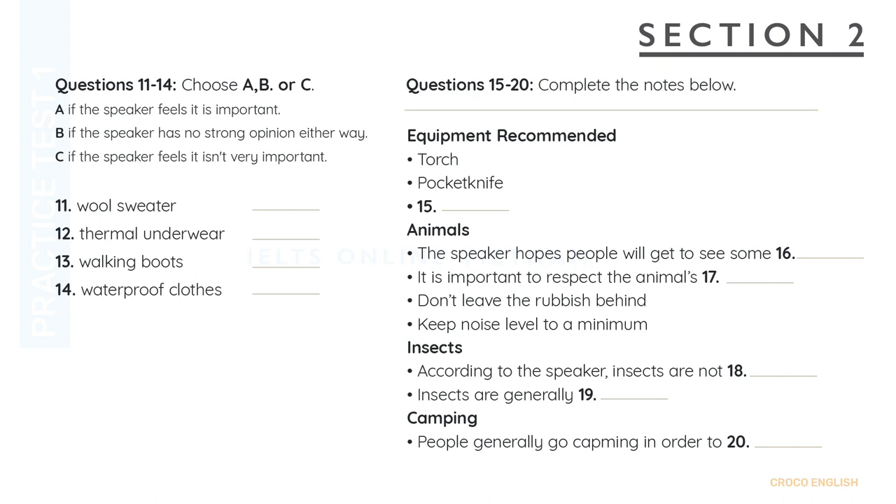Now turn to Section 2. Section 2. You will hear an introduction to a camping trip. First, you'll have some time to look at questions 11 to 14.